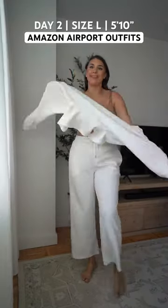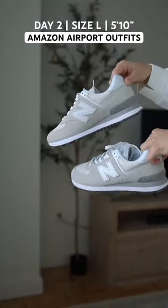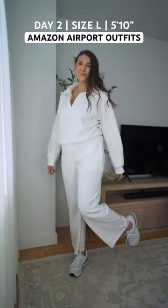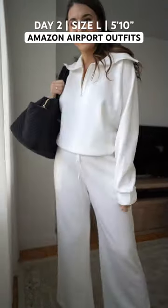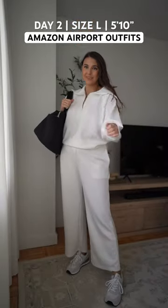Seven days of Amazon airport outfits — day two. This designer-inspired two-piece set is buttery soft and feels so luxe, along with these comfortable sneakers to finish off the look. This affordable duffel fits all your essentials. This entire look feels way more expensive than it is. Follow for more ideas.